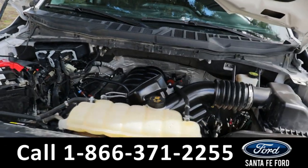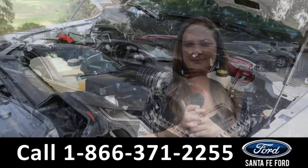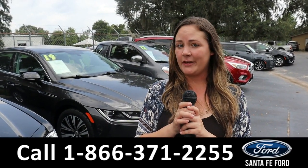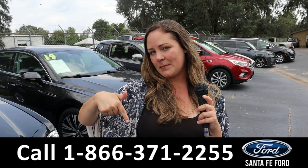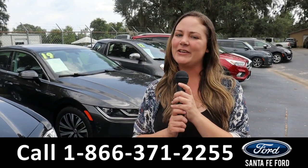Taking a look under the hood, this has a 5.0-liter V8 engine. For more information on this specific vehicle, you can always give us a call at the number below or look us up at SantaFeFord.com. I'm Kat — thank you guys for watching.